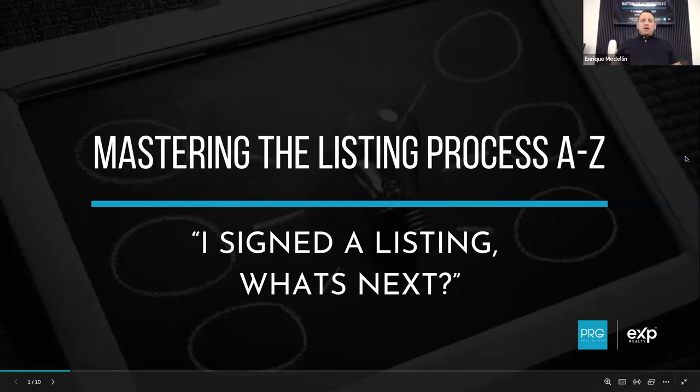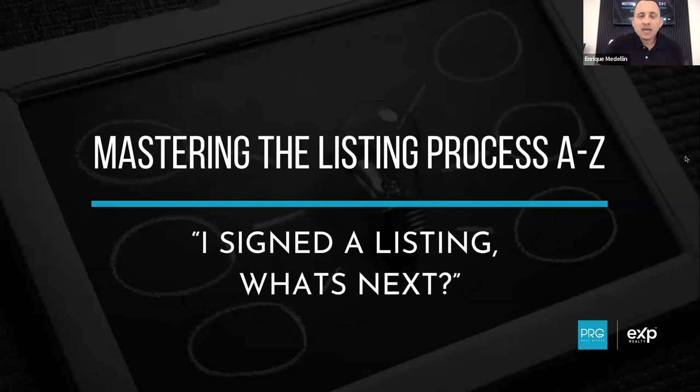Alright, let's kick it off. So today's training, as I had announced this week - anybody see the announcements in the bathroom? Bathroom flyers everywhere - it works! So today's training, guys: mastering the listing process, A through Z.